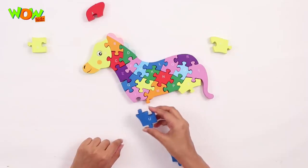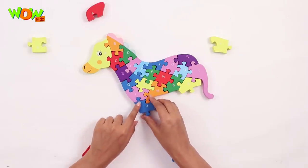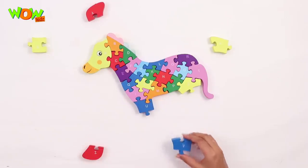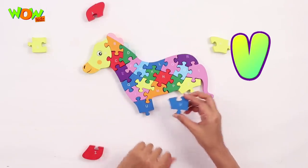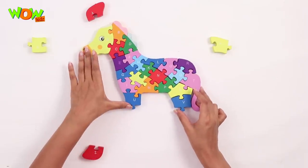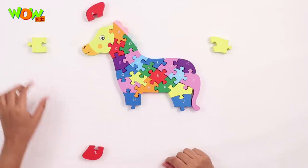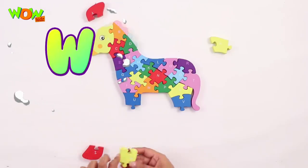The letter U goes in here, and V goes like this. U and V. Now W goes here.